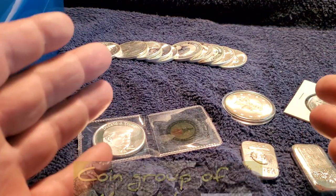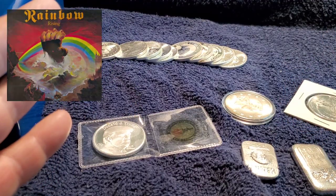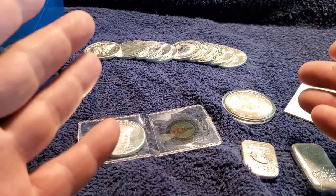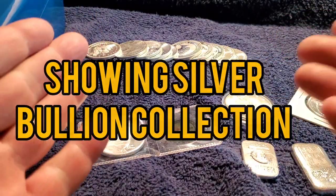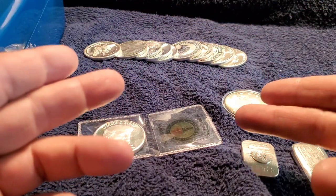Hello wonderful persons, this is Coin Group Minnesota and I'm host Brian Mann on Silver Mountain. The purpose of this video is to show you my silver bullion collection that I have to date thus far. So stick with me, I'm going to show you — there's a lot more than just this, check it out.